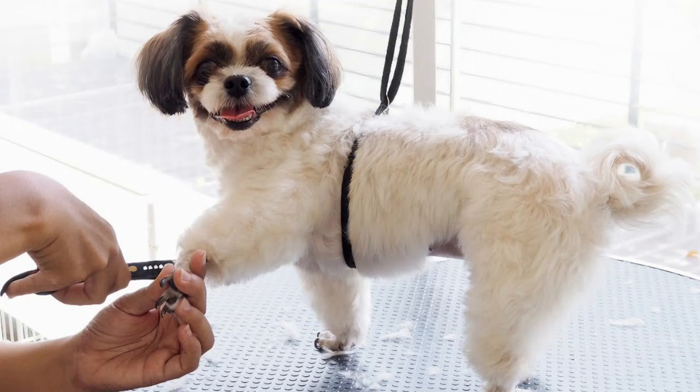Reinforce the training by making grooming a routine activity. Dogs thrive on predictability, so sticking to a regular schedule helps reduce their stress. Also, consider using calming techniques like aromatherapy or playing soothing music during grooming sessions.